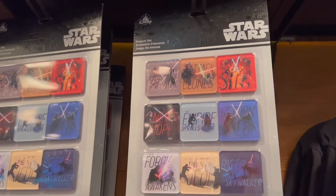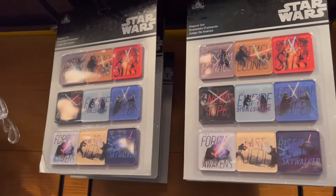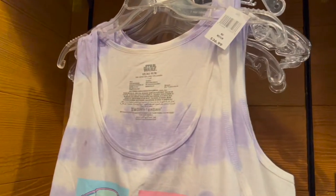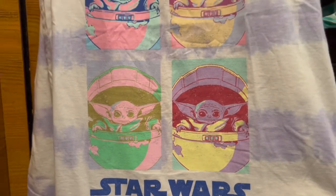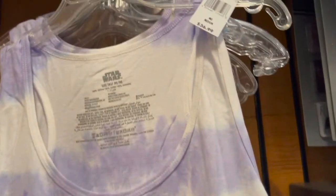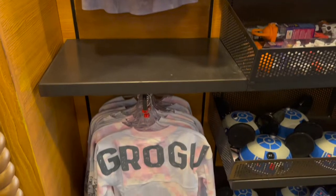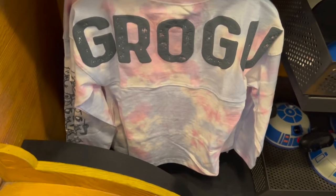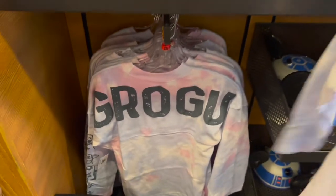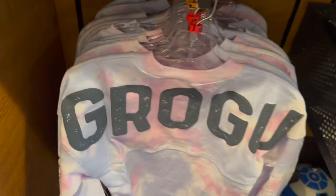We have a magnet set with all the Star Wars episodes, and a nice flowy tank with Grogu on it — different photo frames of Grogu on here — and this is going to be $36.99. If you guys don't know, you are able to use discounts on here like your annual pass holder discount, and all these items will be two items per guest. Oh my gosh, this is so cute — it's a Grogu child spirit jersey. I love the front side and the arms. I need to see if they have this in adult sizes.